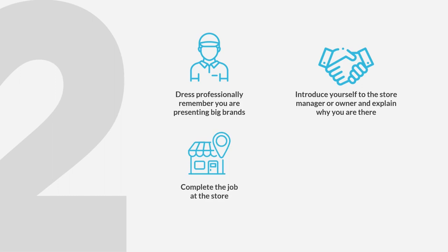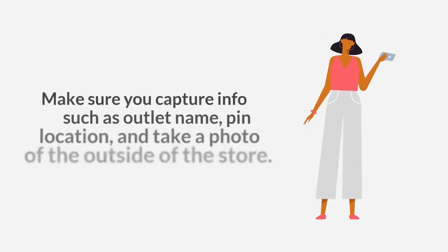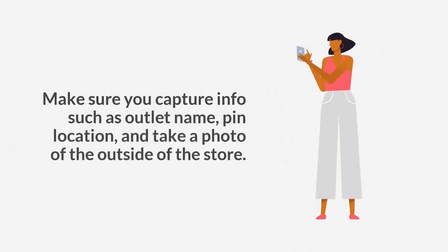Complete the job at the store and follow all steps required by the job accurately. Make sure you capture information such as the outlet name, pin location, and take a photo of the outside of the store.